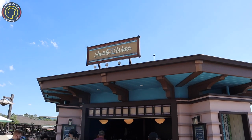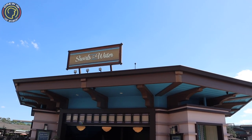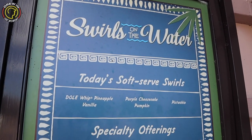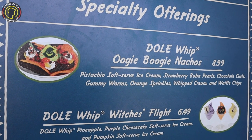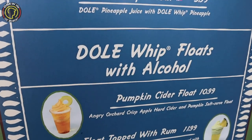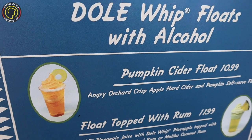Now we have made it to Swirls on the Water — Dole Whip in my mouth, alright! So we're going to try some Dole Whip here and show you guys what they have to offer. They've got the Oogie Boogie Nacho Dole Whip nachos for $8.99, the Witch's Flight which is what we're going to be getting today, and for an adult beverage they have a pumpkin cider float for $10.99. Very cool!